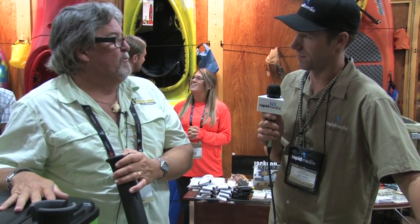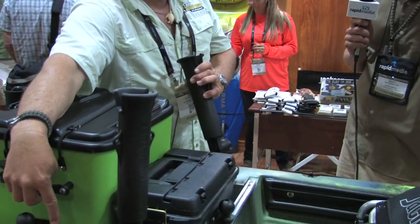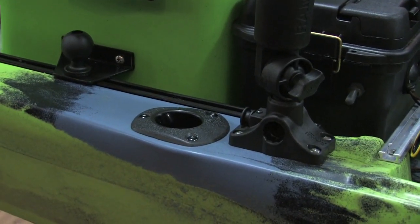The boat comes with eight rod holders — the RAM tube here, the flush mount behind it, three on the J crate, and one more small one up front. It is ready to go out the door to go get some fish.